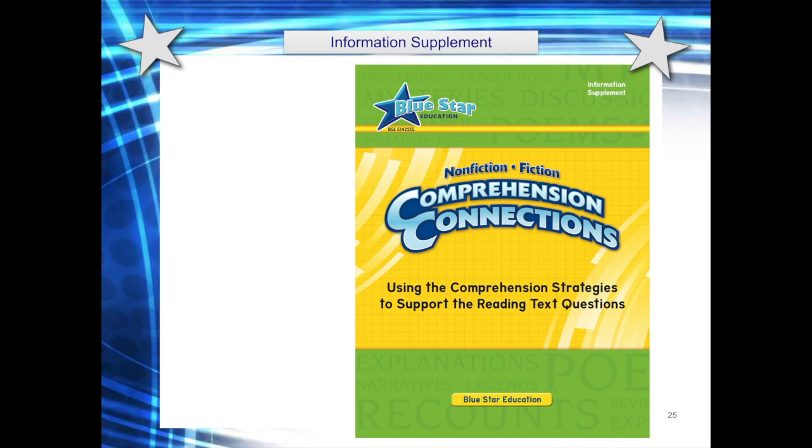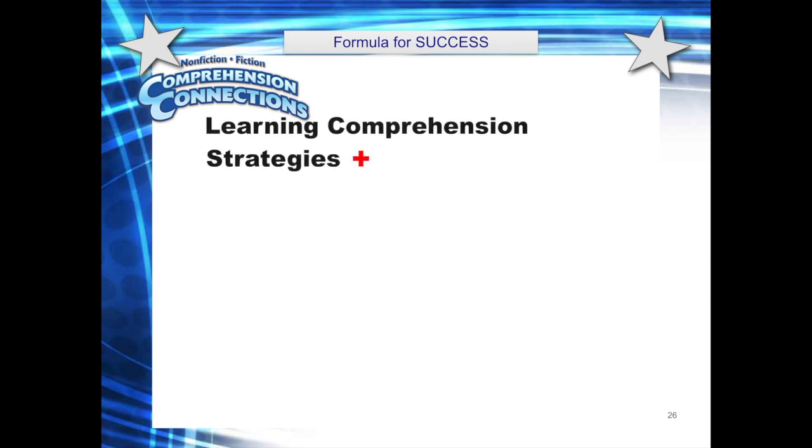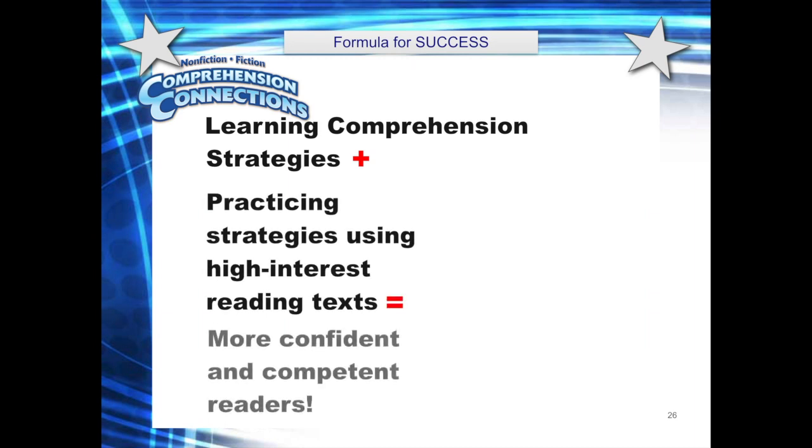You will also find an information supplement in your kit. This supplement serves as a quick guide for using the components described in this presentation. It also has a handy pacing plan that parallels our approach for using the strategies, lessons, and the reading cards. We believe that Nonfiction and Fiction Comprehension Connections provides the necessary tools students need in order to more critically analyze what they read. We've accomplished this by identifying and providing strategies that will help students become more competent readers.